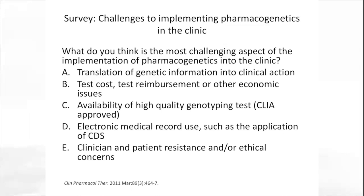In 2011, we surveyed pharmacogenetics experts, members of the Pharmacogenomics Research Network and ASCPT, and asked them what their most challenging aspect to implement pharmacogenetics in the clinic was. The number one reason cited was problems in translation of genetic information into clinical action. We repeated this survey a couple of years ago and found that these were still the primary impediments to implementing pharmacogenetic testing in the clinic.